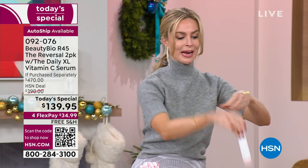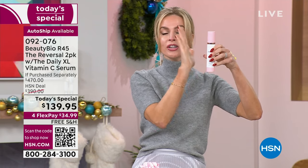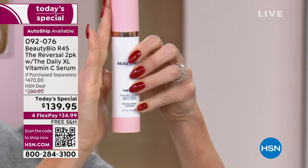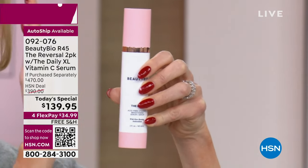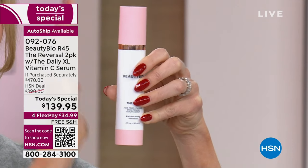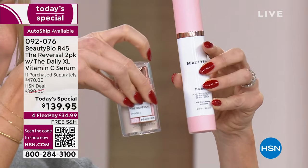So your daytime serum — this is a six-month supply. This is what you see everywhere: Ulta, Sephora, Nordstrom. This is your vitamin C. You're going to put this on after you wash your face every morning. This is going to help even the skin tone, this is going to brighten. This is a customer pick in and of itself. Then at night you're going to be using your vitamin A. Daytime, nighttime — daytime, nighttime.